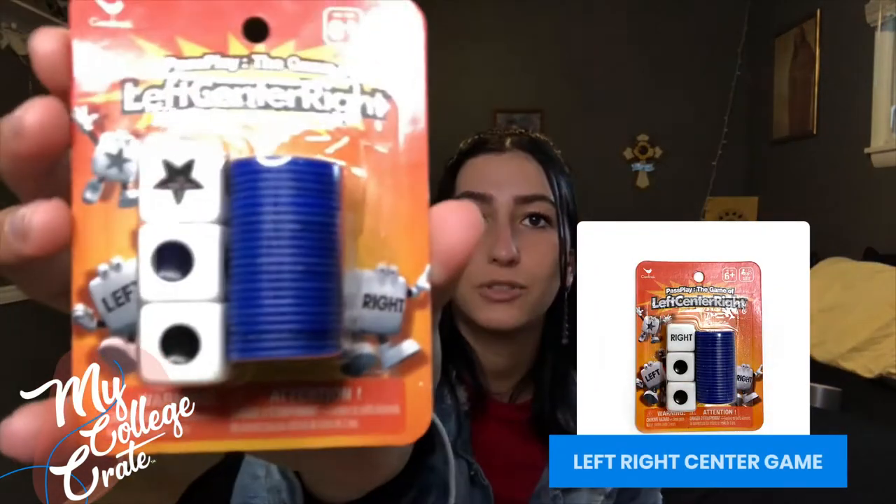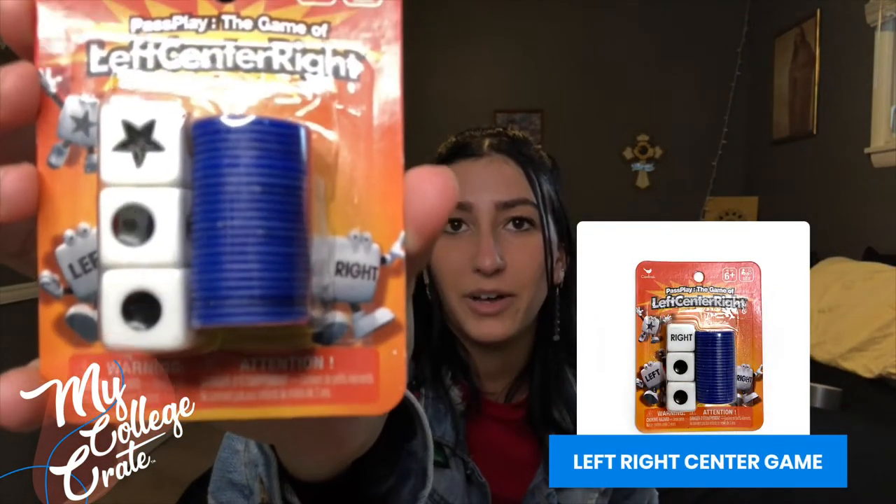This next one is a game called Left Center Right. I had to look it up on Google because I've never heard of it before. Each one includes three specifically marked dice and 24 playing chips. Basically, players roll the dice to determine where you're going to place your chips. The last player with chips wins, so I'm going to have to look more into this and play it myself. It'd be a nice game to play during study breaks.